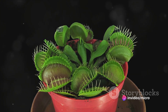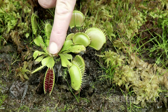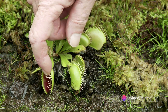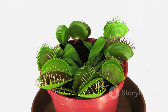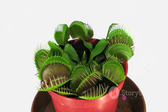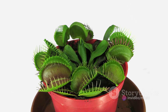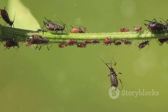Carnivorous plants are nature's incredible response to a challenging environment. They've evolved in places where the soil is poor in nutrients, particularly nitrogen, which is crucial for plant growth. So how do they supplement their diet? By turning into sly predators. These plants have adopted unique trapping mechanisms like sticky surfaces, elaborate pitfalls, and lightning-fast snaps to capture and digest their unsuspecting prey. This clever adaptation not only ensures their survival in unforgiving terrains, but also adds a dash of deadly allure to their existence. Let's dive into the world of these deadly predators of the plant kingdom.